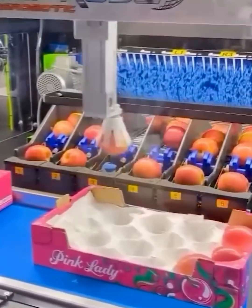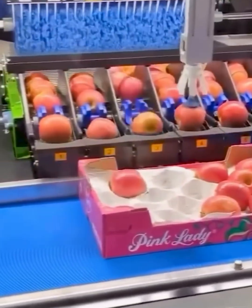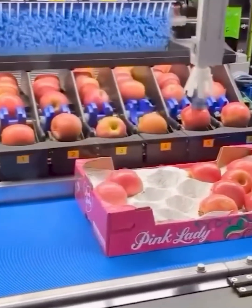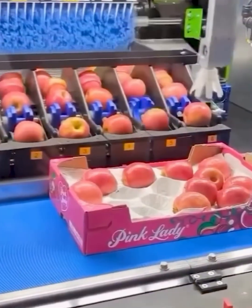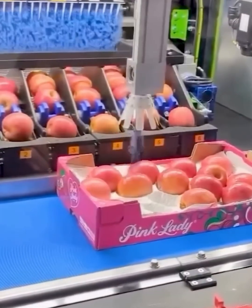Watch this robot arm gently pick up each apple and place it perfectly into the box. It's a delicate dance of technology and precision — no bruises, no mistakes, just a flawless packing process that keeps every piece of fruit safe and sound. Now that's a sweet solution.